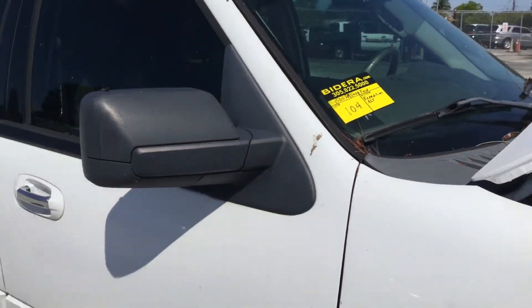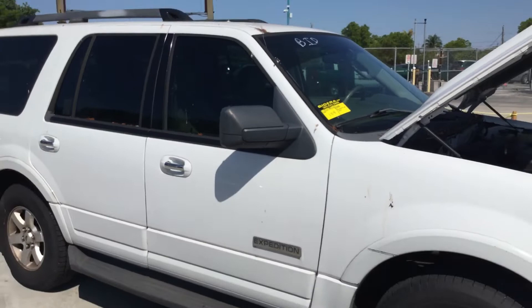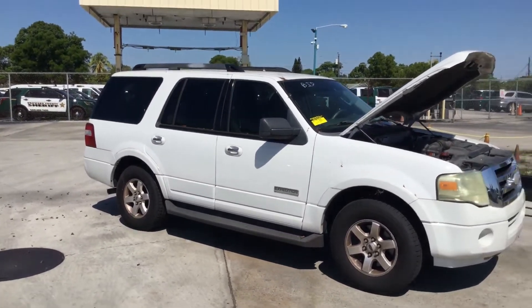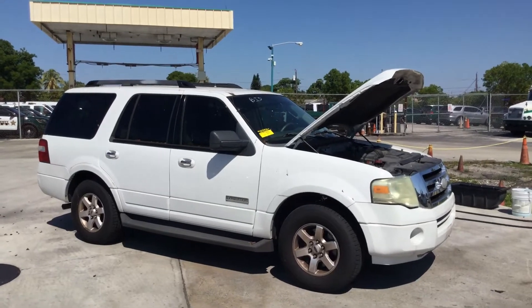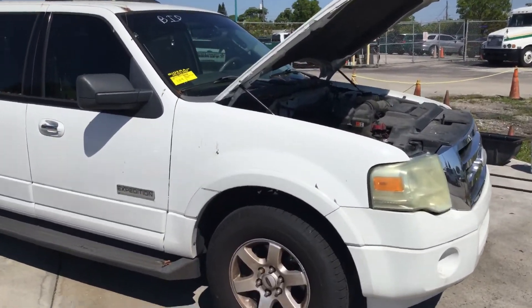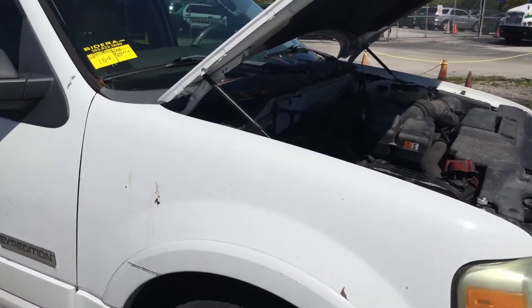Lot number 104 is a 2008 Ford Expedition XLT. This was an unmarked police unit for BSO. It's got a 5.4 liter V8 with 150,000 miles.